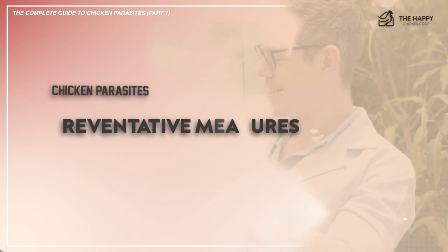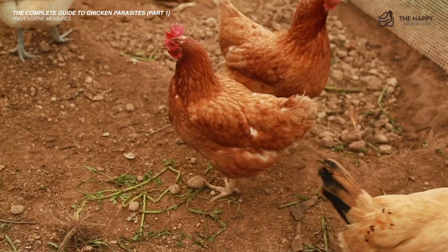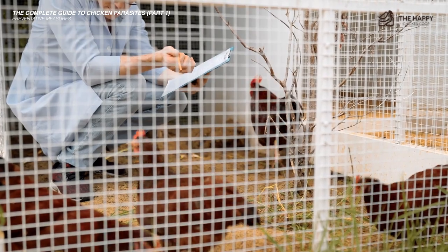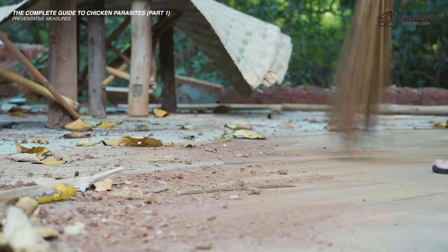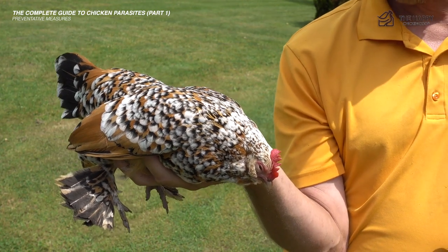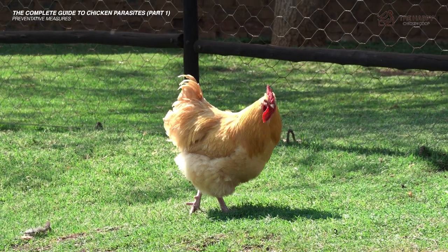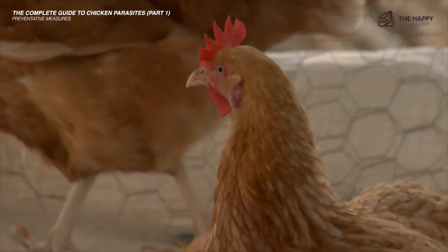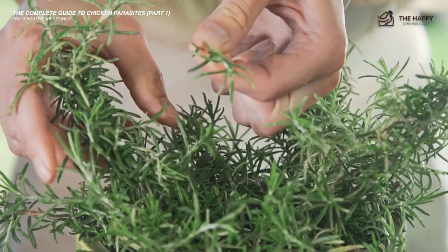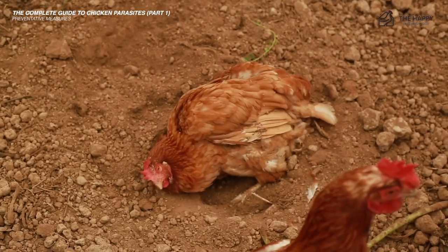Now let's get into preventative measures. As with all things, opinions and treatments vary. I have outlined simple remedies that are easily available to most people. If you're uncertain, please make sure to contact your veterinarian. By now you are probably realizing that cleanliness in the coop along with frequent health checks is the best thing to keep many of these critters at bay. Also, many of these insects can be deterred from nest boxes and coops by the use of certain herbs — for example, mint, lavender, and rosemary. They will also keep the coop smelling a little sweeter. One of the best ways to keep these parasites away from your chickens is to let your chickens take regular dust baths.